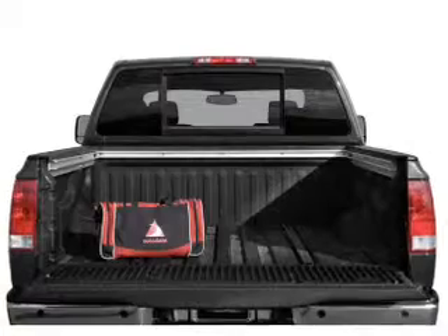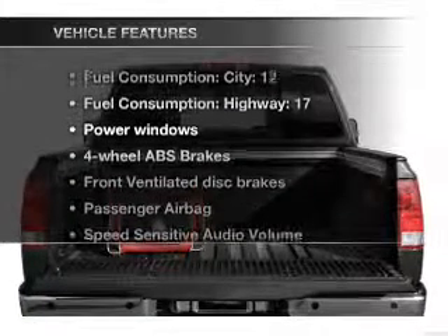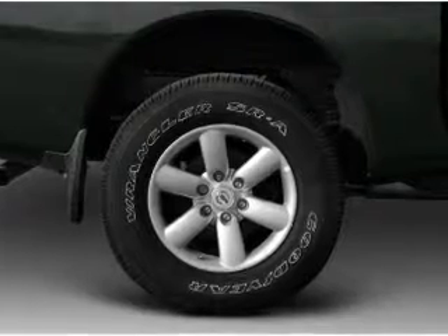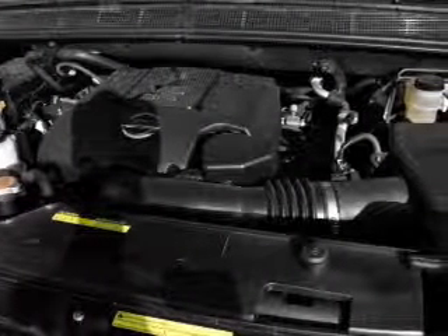The anti-lock braking system will keep you safe on the road. Plus, enjoy these notable features that are included in this vehicle: power windows, power mirrors, power steering, and an adjustable tilt steering wheel.